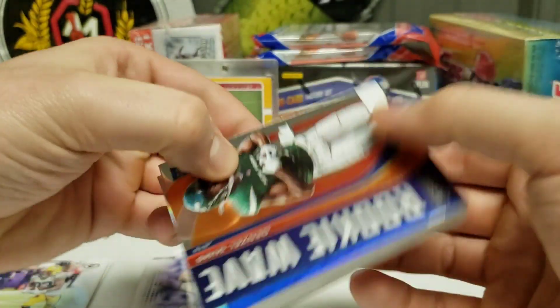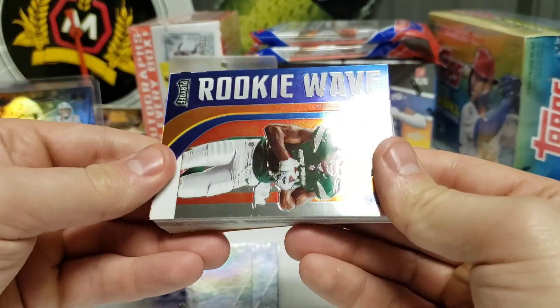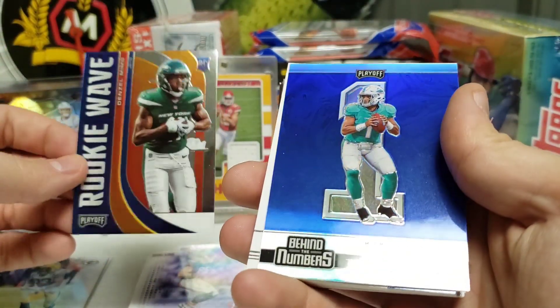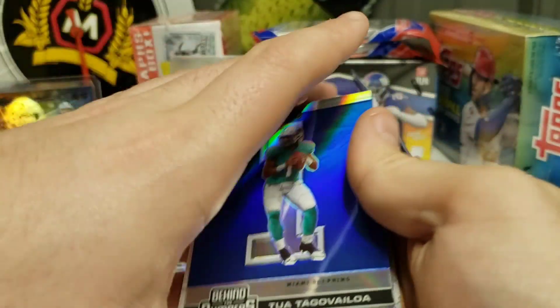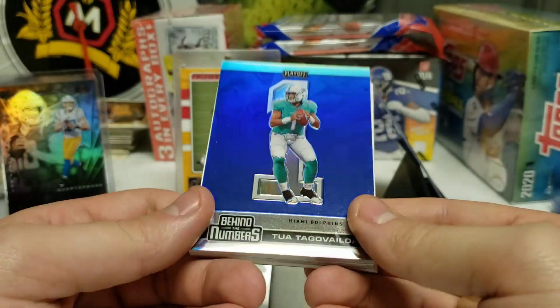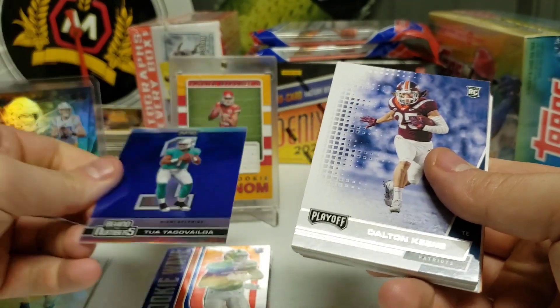Our rookie Goal Line card is Cole Kmet — not the biggest name but a solid player all around. Then we got a Rookie Wave of Denzel Mims — a nice insert card there. And we got a Tua — that's another beautiful card. Getting some nice rookie cards in this value pack. It's a nice little Tua — Behind the Numbers insert. Really nice card — don't know what that's going for but really nice.